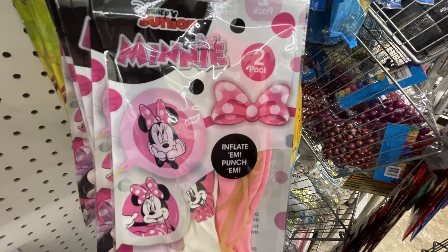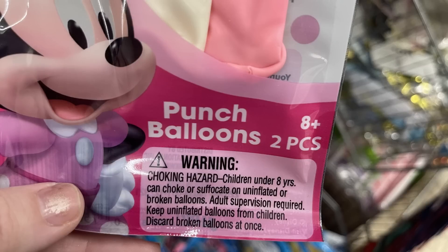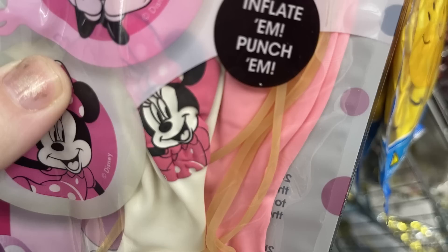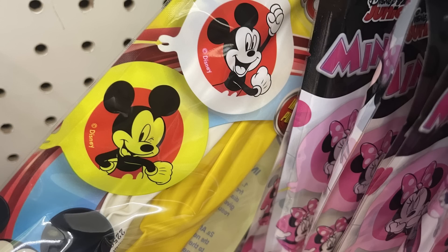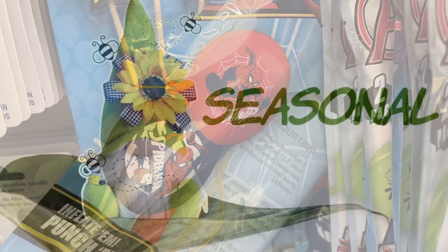Over in the party supplies, they had out the two-pack of punch balloons — these were over by all the things you'd use to make favor bags. They have Mini Mouse with pictures on the front of the balloons when you blow them up, and also Iron Man and Hulk in a two-pack, Mickey Mouse in a two-pack, and Spider-Man. They don't carry these all year — they used to, but they're hard to find sometimes now.